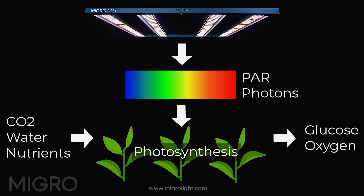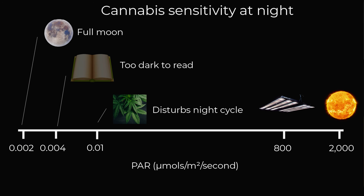In terms of PAR units, a daytime sun is about 2,000 micromoles, and just behind me here we've got a grow light setup — a typical 500-watt light in a 4x4 will deliver about 800 micromoles. But cannabis sensitivity is at around 0.01 micromoles, which is about 90,000 times less than what's in your grow tent.